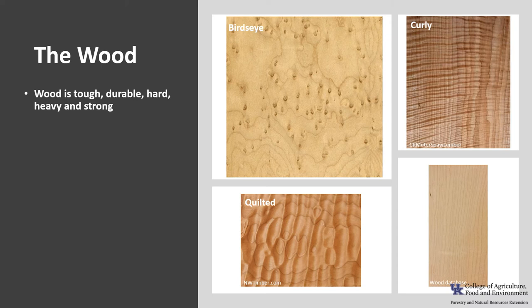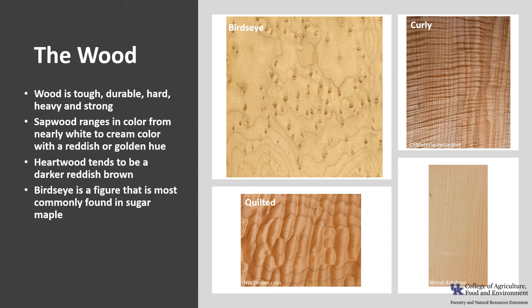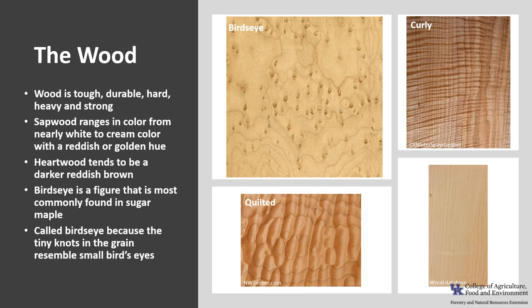Sugar maple wood is tough, durable, hard, heavy, and strong — thus the common name hard maple. The sapwood is commonly used for lumber and ranges in color from nearly white to cream with a reddish or golden hue. The heartwood tends to be darker, a reddish brown in color. Bird's eye is a figure — a term describing the distinctive pattern that results from various grain orientations in the wood — and it is most commonly found in sugar maple. It's called bird's eye because the tiny knots in the grain resemble small bird's eyes. The figure is reportedly caused by unfavorable growing conditions. Sugar maple can also have curly or quilted grain patterns.